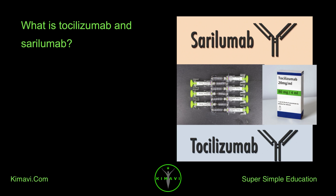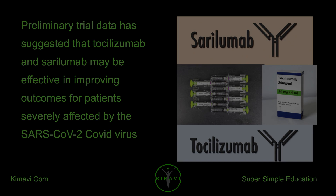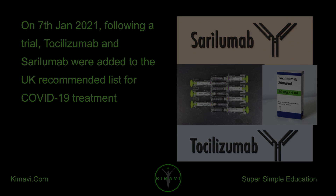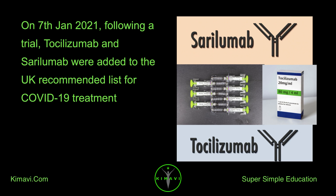What is tocilizumab and serolumab? Preliminary trial data has suggested that tocilizumab and serolumab may be effective in improving outcomes for patients severely affected by the SARS-CoV-2 COVID virus. On January 7, 2021, following a trial, tocilizumab and serolumab were added to the UK recommended list for COVID-19 treatment.